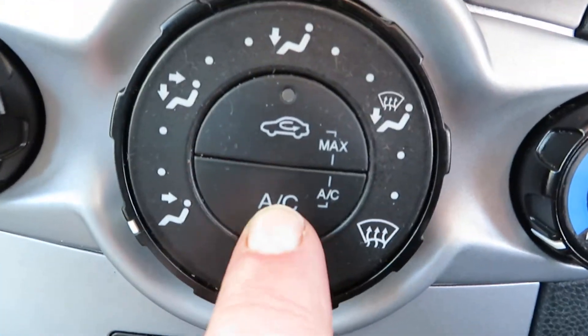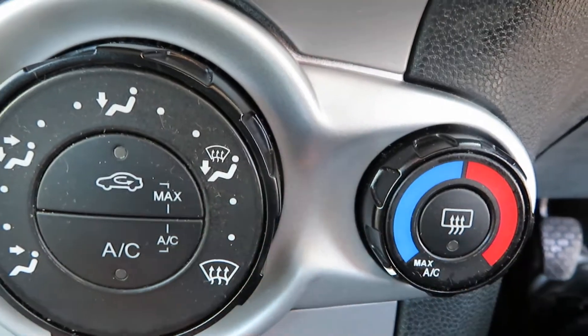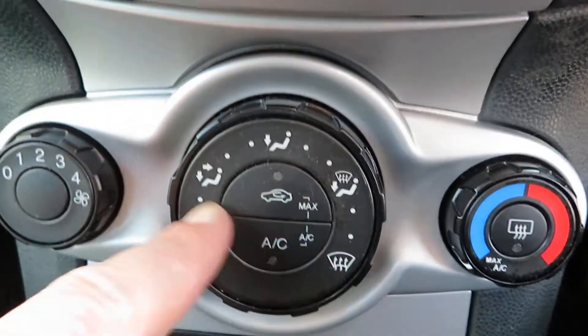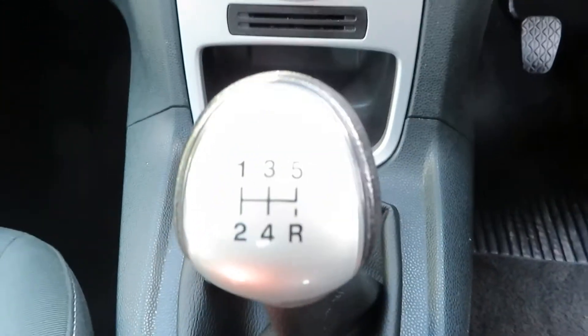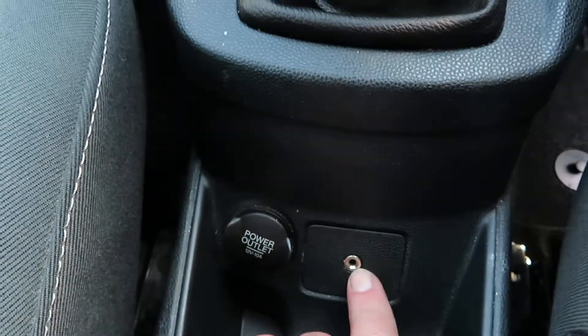Coming down to your heater system, you've got air conditioning, rear demist, fan speed and temperature control, and traction control there. A little bit of storage, and it's a 5-speed manual down here. You've also got auxiliary and a powerpoint.